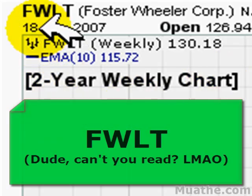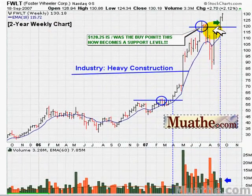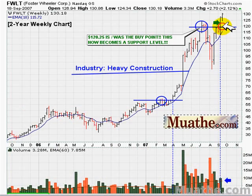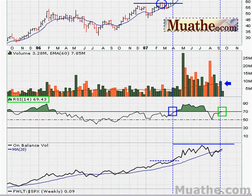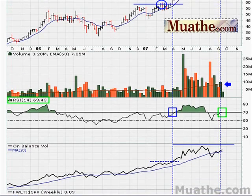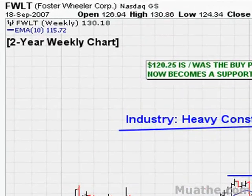On the stocks to watch: one stock we might want to look at is FWTL. This is a two-year weekly chart. The stock did break out above $120.25 two weeks ago and is following through this week with nice follow-through. Volume is consistent with above-average weekly volume, the RSI is already above 68, the on-balance volume needs to make a new high, and performance against the S&P 500 is also at a new high. If you're looking for momentum or trade options, this might be a stock to look at.